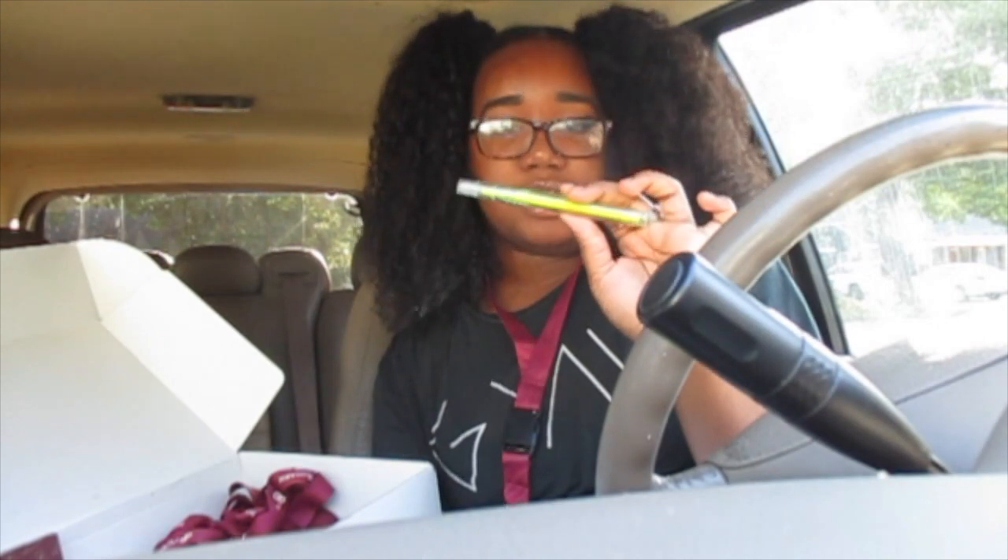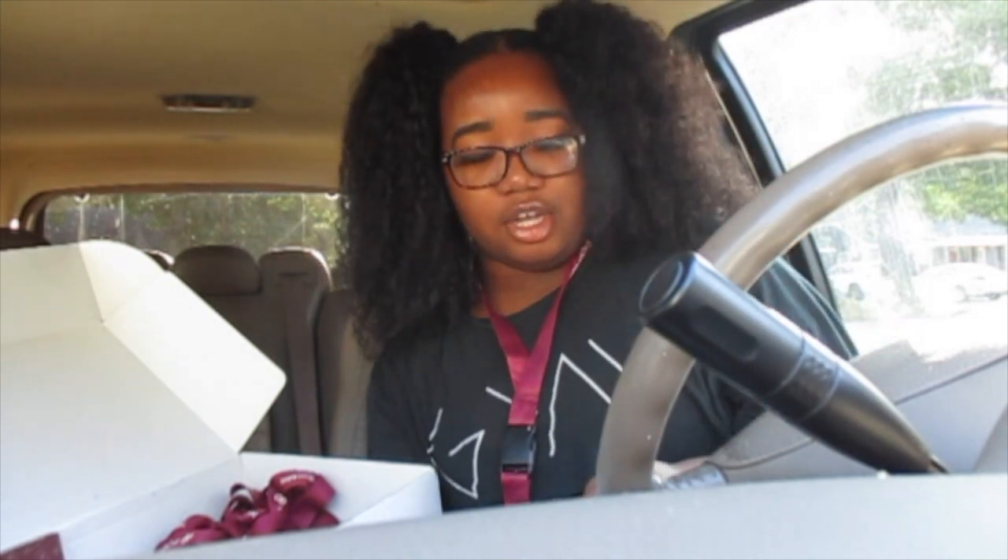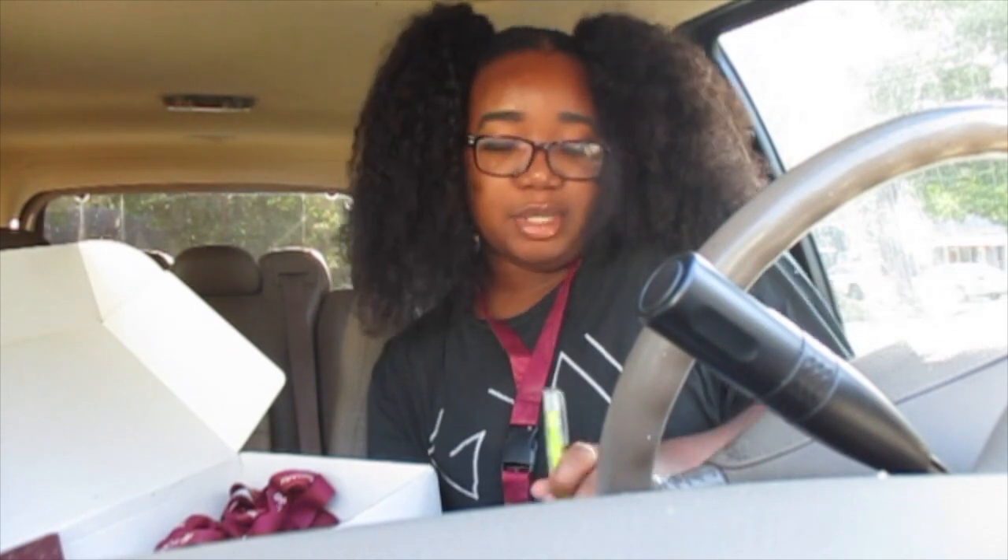Last but not least, we have these Poshmark highlighters. Anything with the Poshmark logo I love so much, because this app has really helped me in life and I'm very excited to go further with it.